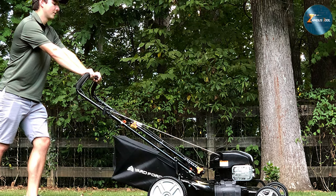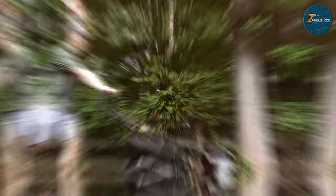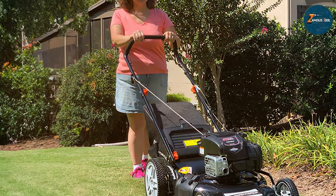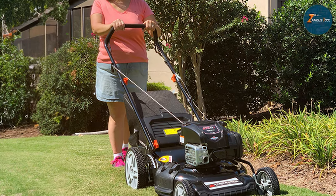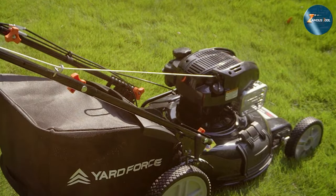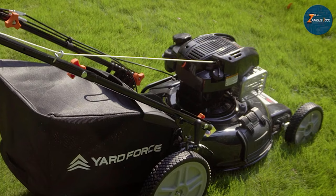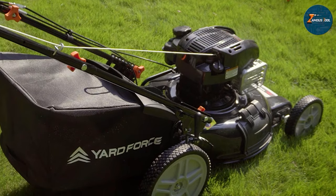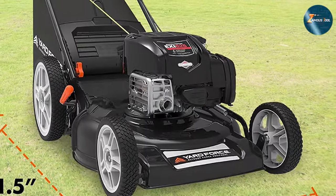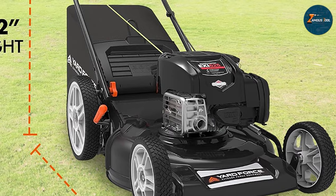The single lever height adjustment system ensures customizable cutting height, catering to different grass types and lengths. User comfort remains a priority with ergonomic, adjustable handles that reduce strain during operation. Additionally, the steel deck guarantees durability and longevity, promising years of reliable performance. The Yard Force gas-powered self-propelled mower stands as a testament to efficiency, versatility, and ease of use. Experience a new level of convenience in lawn maintenance with this powerful, feature-packed mower.